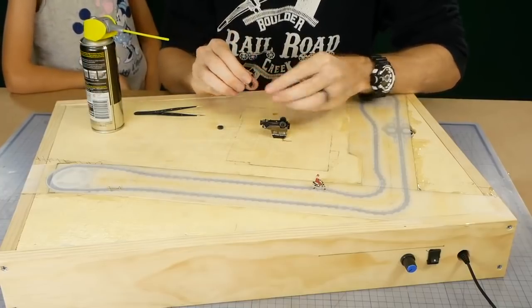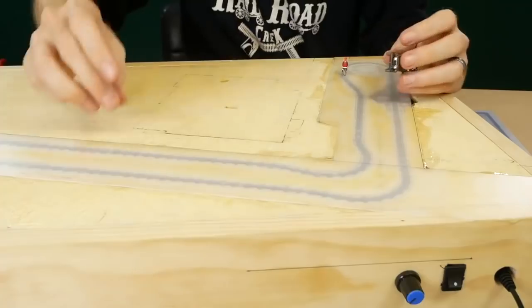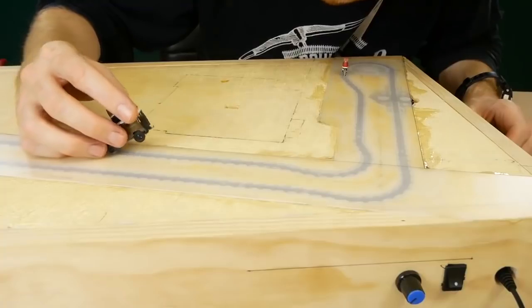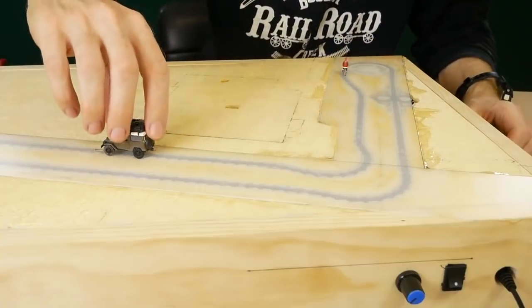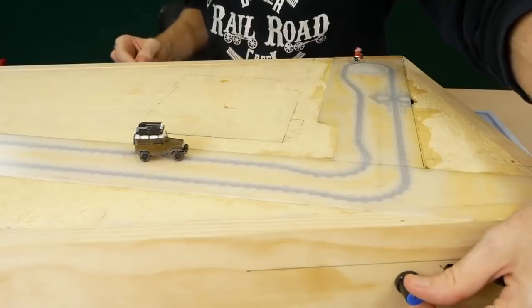You'll also want to make sure the wheels on whatever vehicle you're using turn freely. That's the great thing about this type of car system — you can pretty well use any type of vehicle you have and get it working on the layout. It's especially useful for those working on smaller scales like N scale.